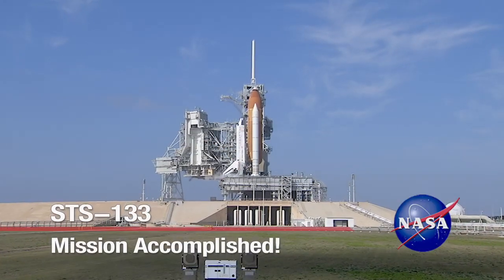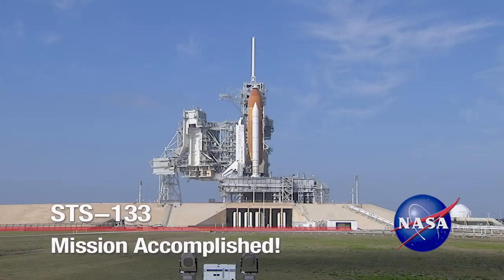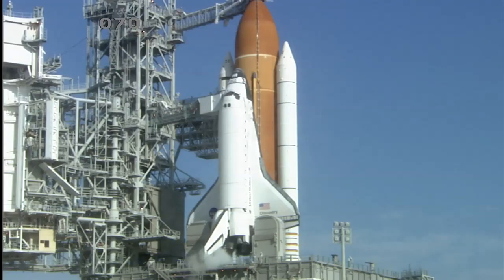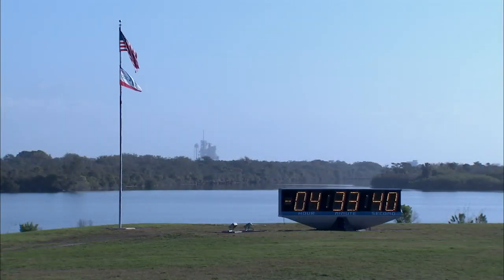Space Shuttle Discovery, the veteran spacecraft of NASA's Shuttle Fleet, waited on Launch Pad 39A at NASA's Kennedy Space Center in Florida to take its final bow, prepared to soar into space for its 39th and final mission.